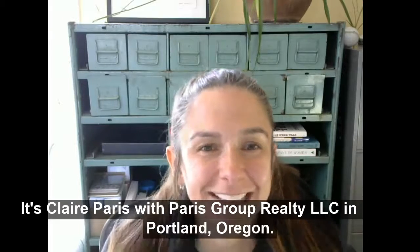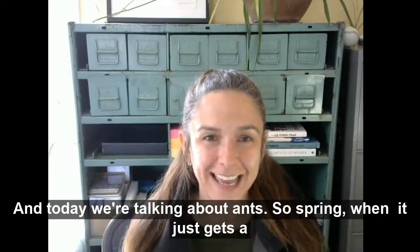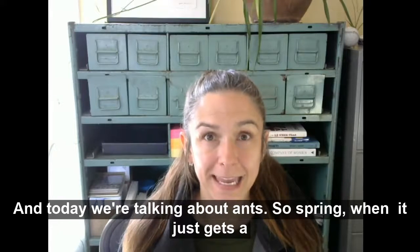Hi everybody, it's Claire Paris with the Paris Group Realty LLC in Portland, Oregon, and today we're talking about ants.